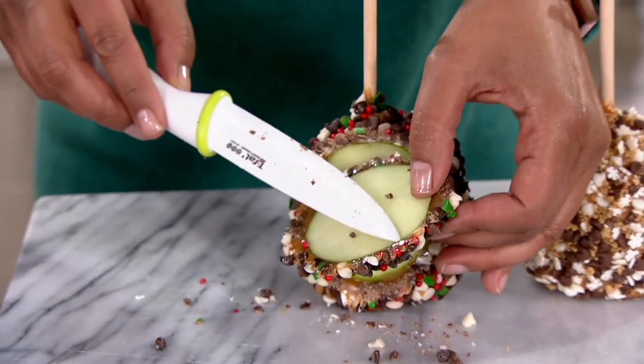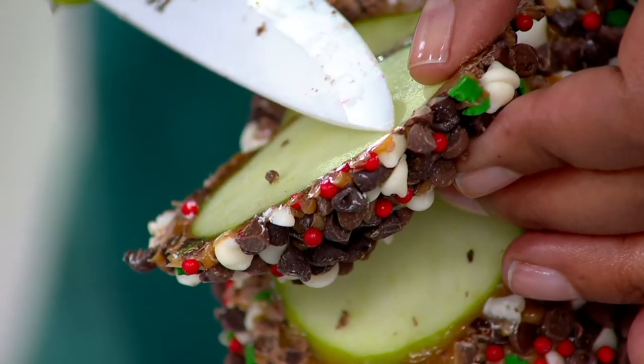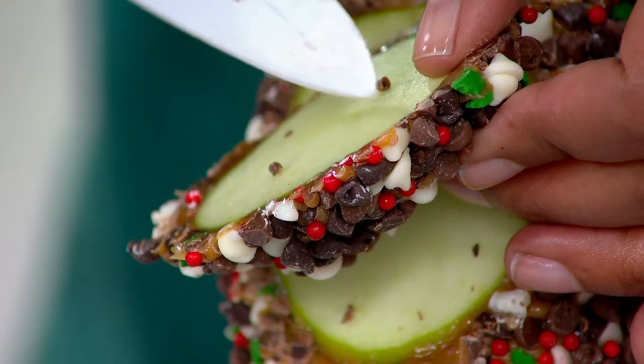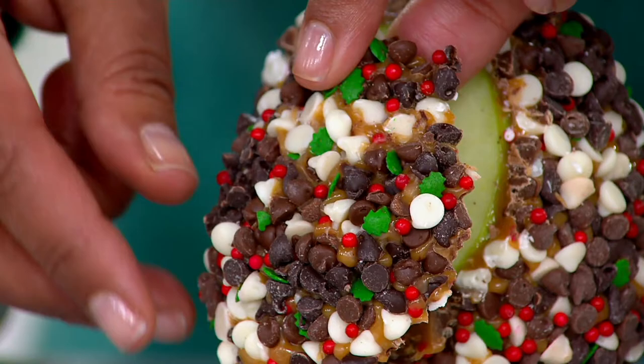This caramel was pioneered by Mrs. Pringle's. They pioneered the gourmet caramel apple. On the inside, the caramel, and on the outside, triple chocolate. So delicious.